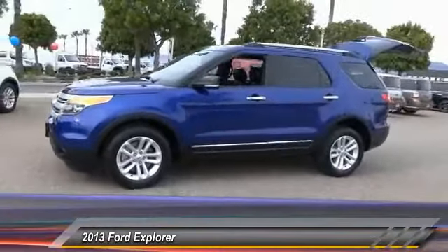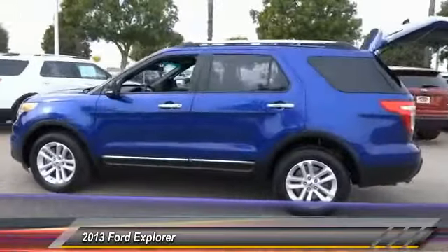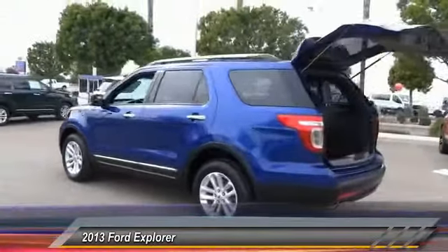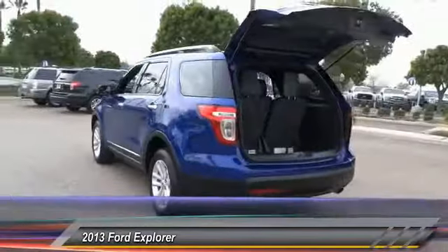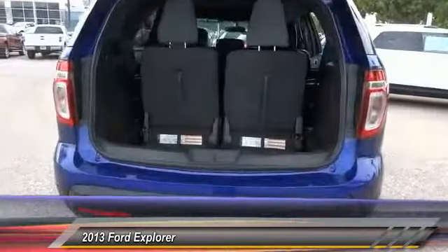Keyless entry, traction control, leather wrapped steering wheel, air conditioning, front alloy wheels, power steering, cruise control, automatic stability control, AM FM stereo radio, child safety locks. Come see the car for yourself.